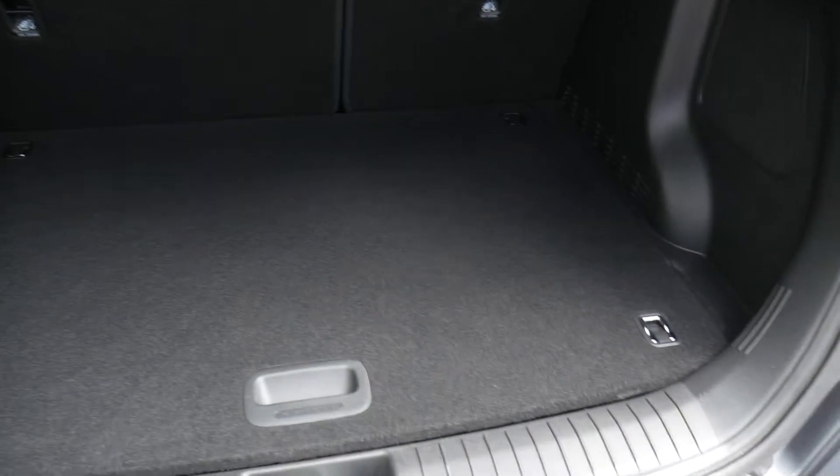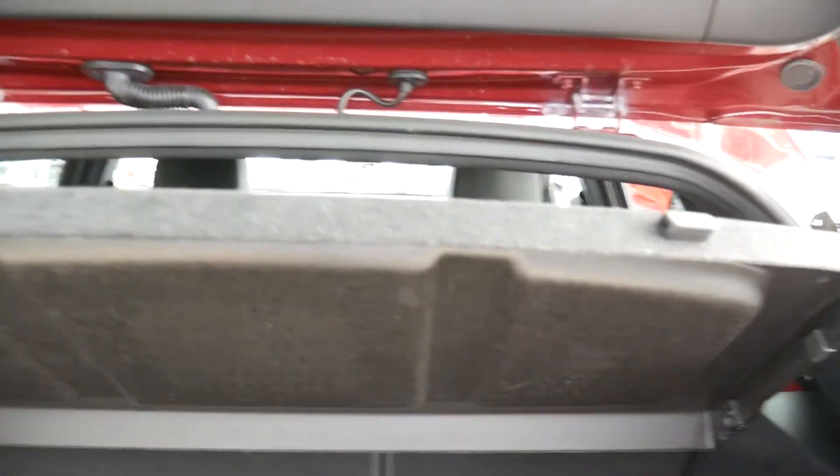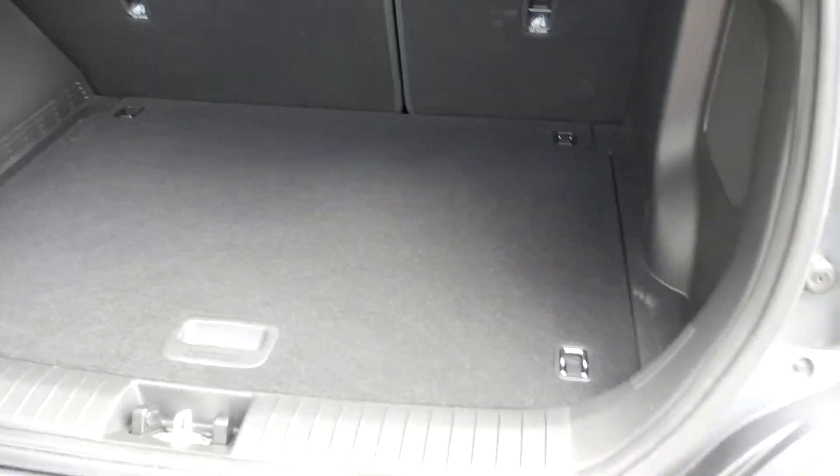The Ironman is based on the normal Kona but it's fully loaded. It's got 60/40 split rear seats for any larger items, a parcel shelf keeping everything nicely out of sight, and a nice flat load area.